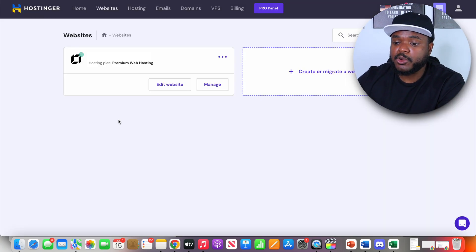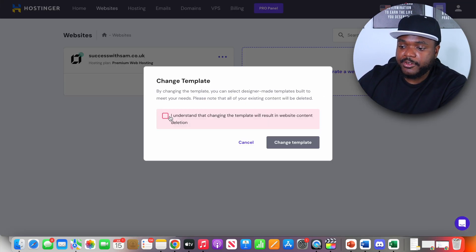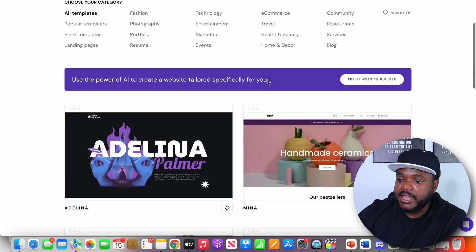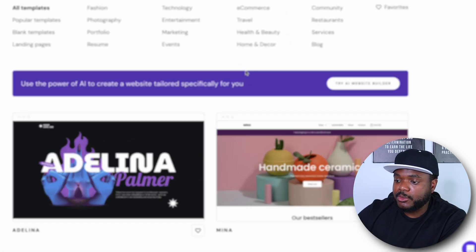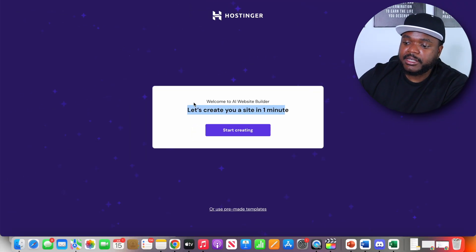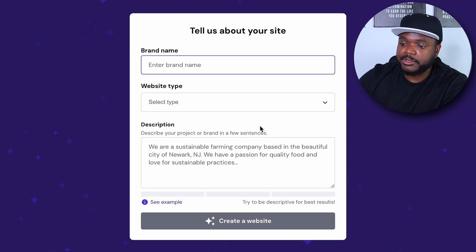Once you're ready to start building out your website, select the website option, then click on the three dots and then click on change template. It's going to ask you to confirm that you're happy to change the template. From here you'll have all these different templates to choose from, but since we're using the AI website builder, you can select the option that says try the AI website builder. Click on that, and it says they're going to be able to create your website in under a minute. Click on start creating.